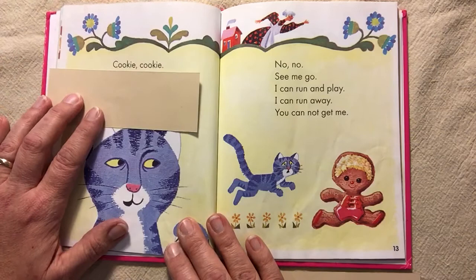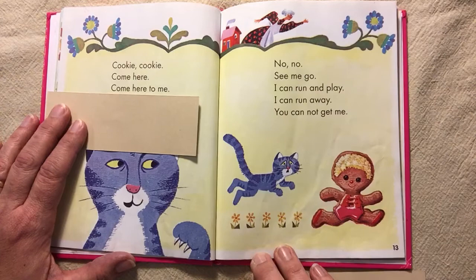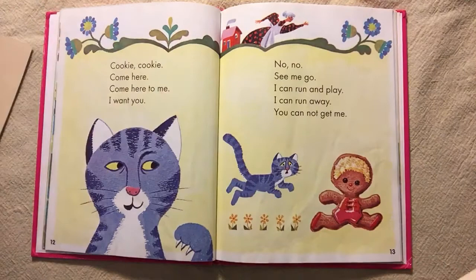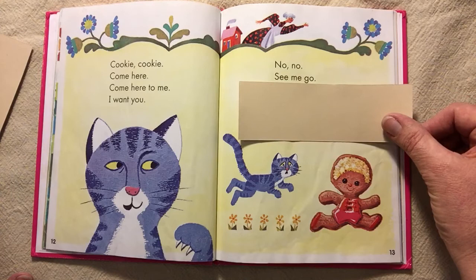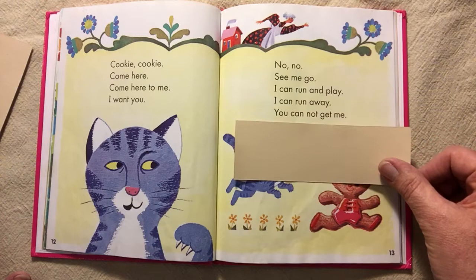Cookie, cookie. Come here. Come here to me. I want you. No, no, no, see me go. I can run and play. I can run away. You cannot get me.